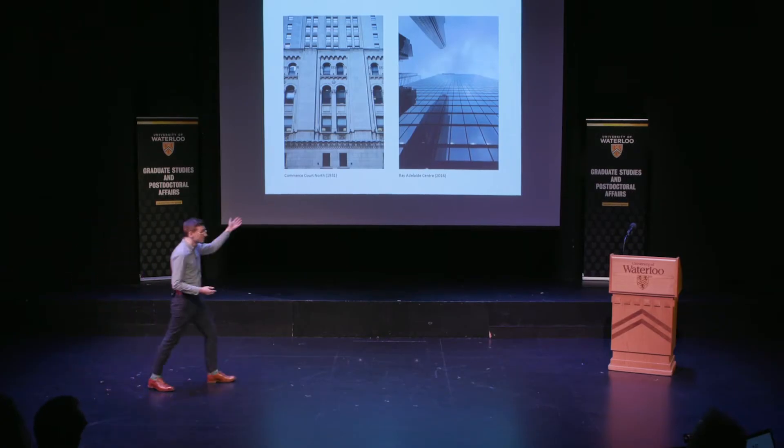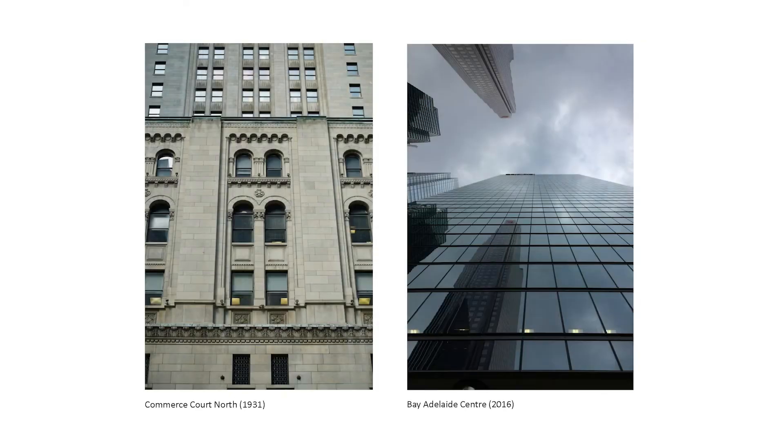And the fact that ornament has been seen across all sorts of cultures, regardless of geography, era, or class, suggests that it's actually an innate human desire. Compare this with the building on the right, which is just a simple and expressionless glass monolith, and offers no visual interest to the public.